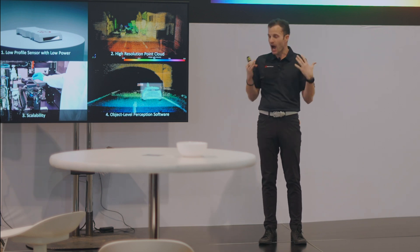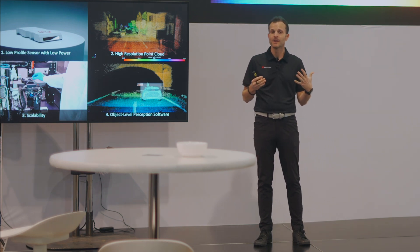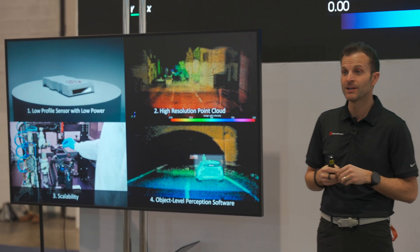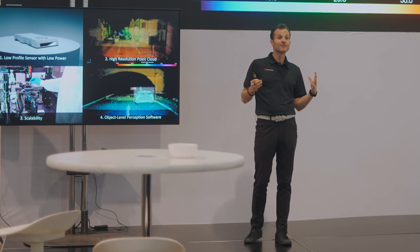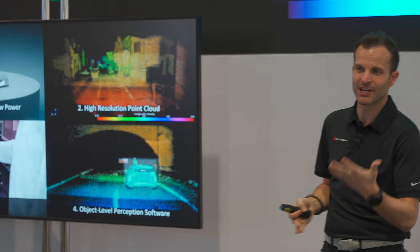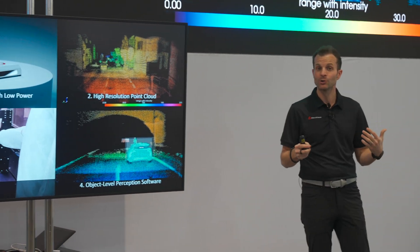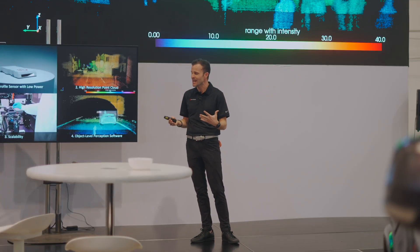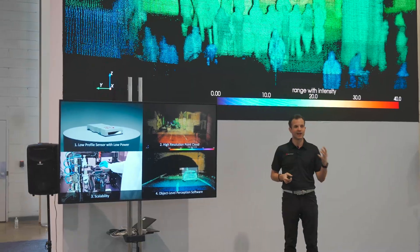The second thing OEMs are looking for is high resolution point clouds. High resolution is important because it allows the vehicle safety system to see objects on the road that could be impediments or present danger. It also allows the vehicle to see the surface and condition of the road itself. Third is scalability — something we've heard a lot from OEMs as being really important — with a known supply chain and known costs. The fourth is object level perception software, because OEMs are looking to make this investment efficient and get to market quickly using new approaches like object level perception running on custom ASIC.